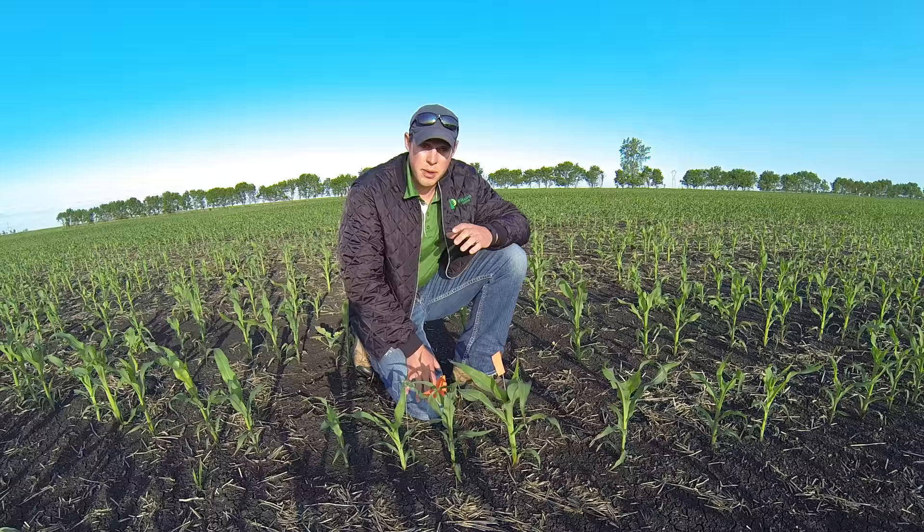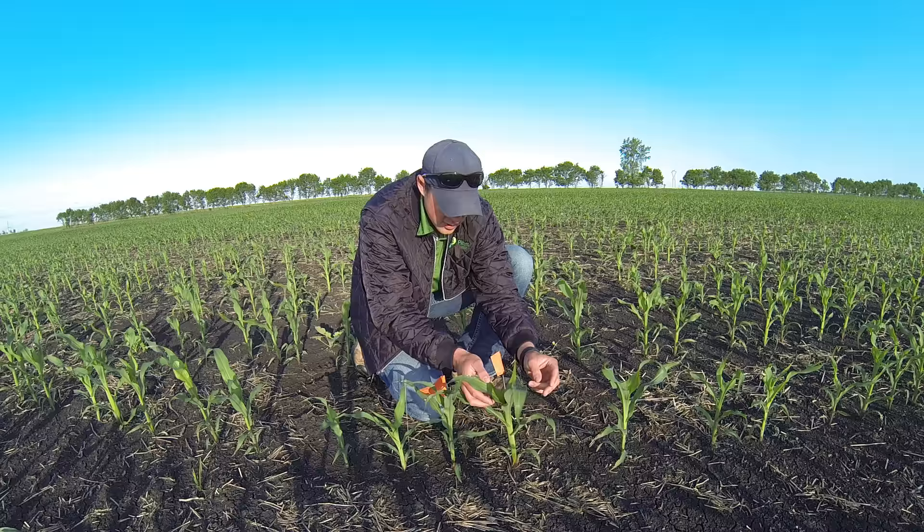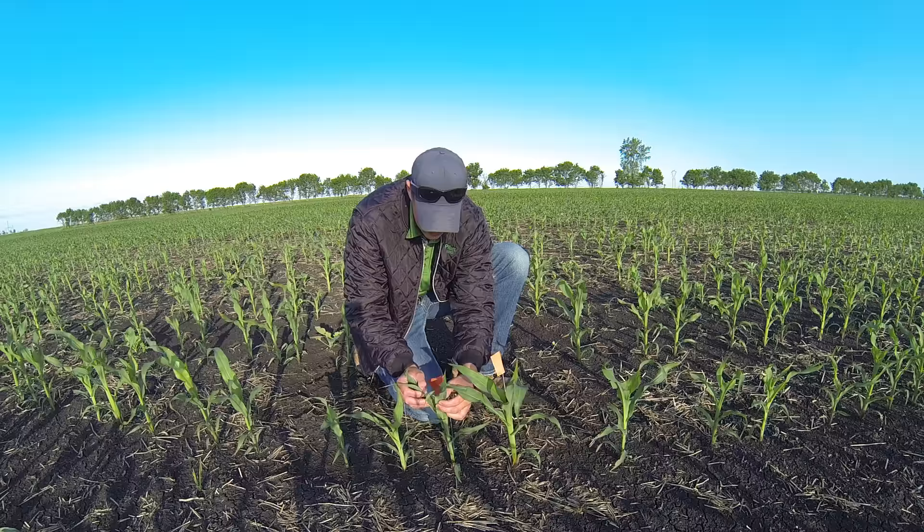Based on some research in Western Canada, based on our climate, if 17% of the field has an uneven emergence of just two leaves — so in this case the first plant has eight leaves and the second plant has six leaves — a difference of two leaves.